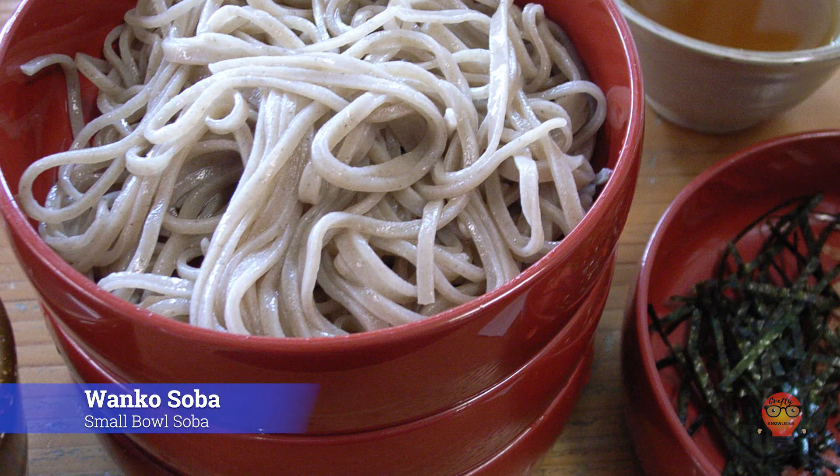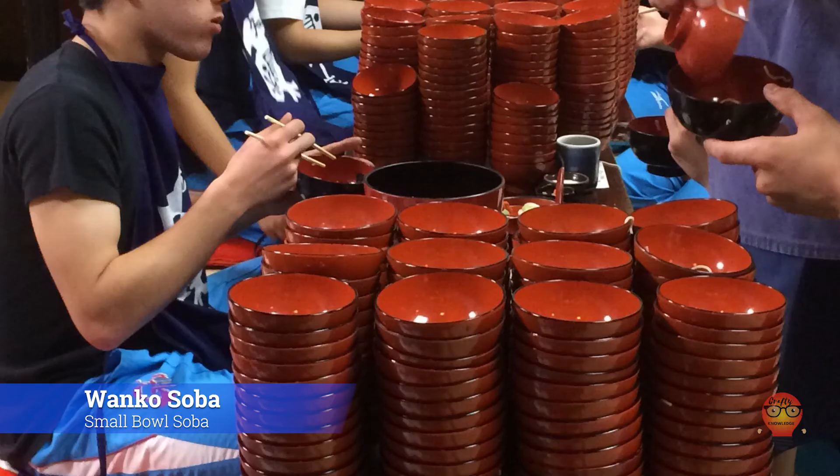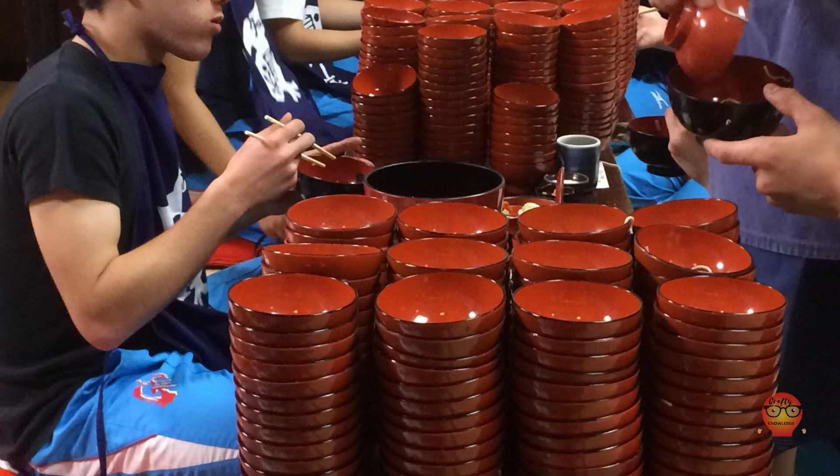Finally from Iwate is Wanko Soba, Small Bowl Soba. This soba dish is served in small bowls. One theory is that because during a festival there wasn't enough soba to go around, so it was put into smaller bowls so everyone could have a taste.